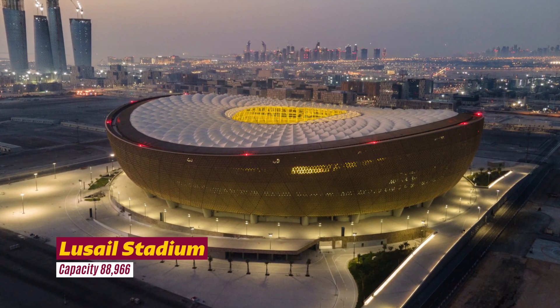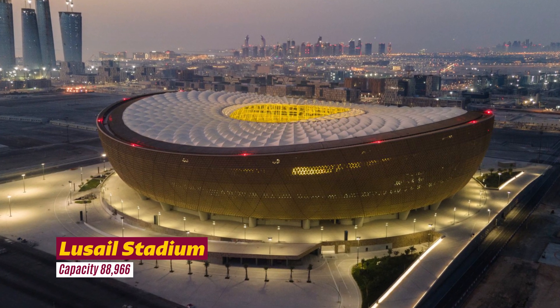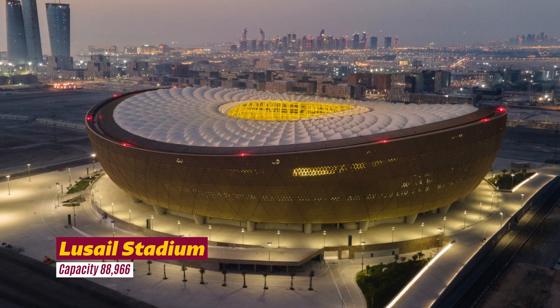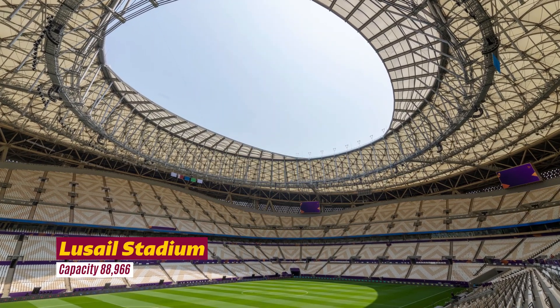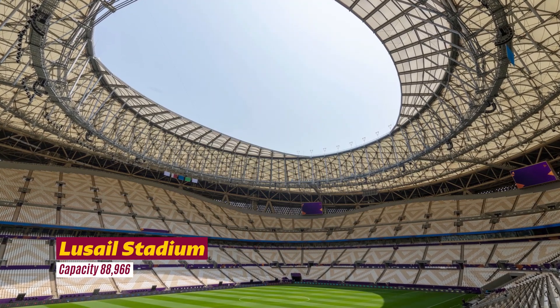Lusail Stadium — the 80,000 capacity Lusail Stadium, the largest of all eight structures, will be hosting the FIFA World Cup Qatar 2022 final. The design is inspired by the interplay of light and shadow seen in the fan or lantern. The structural form and facade echo the intricate motifs of art and furniture pieces found across the Arab and Islamic world during early civilizations.